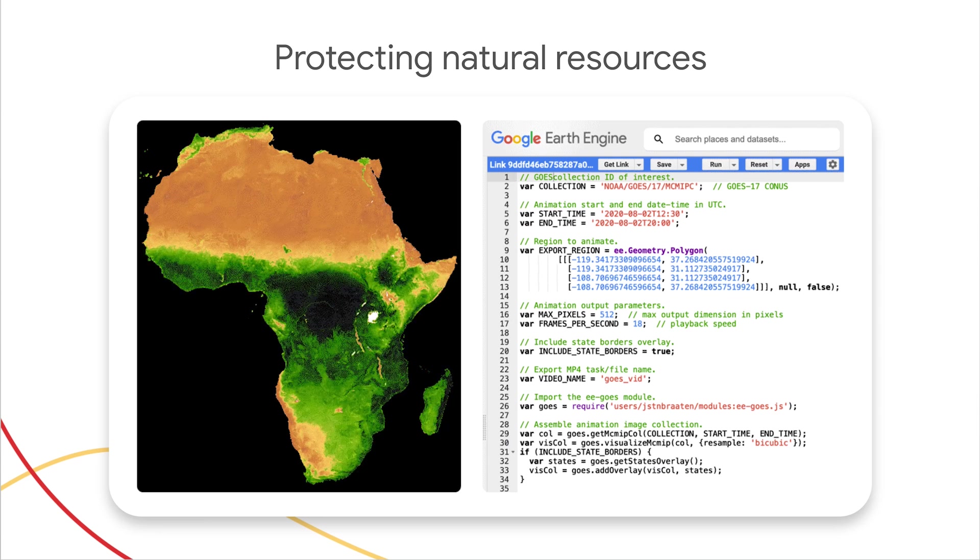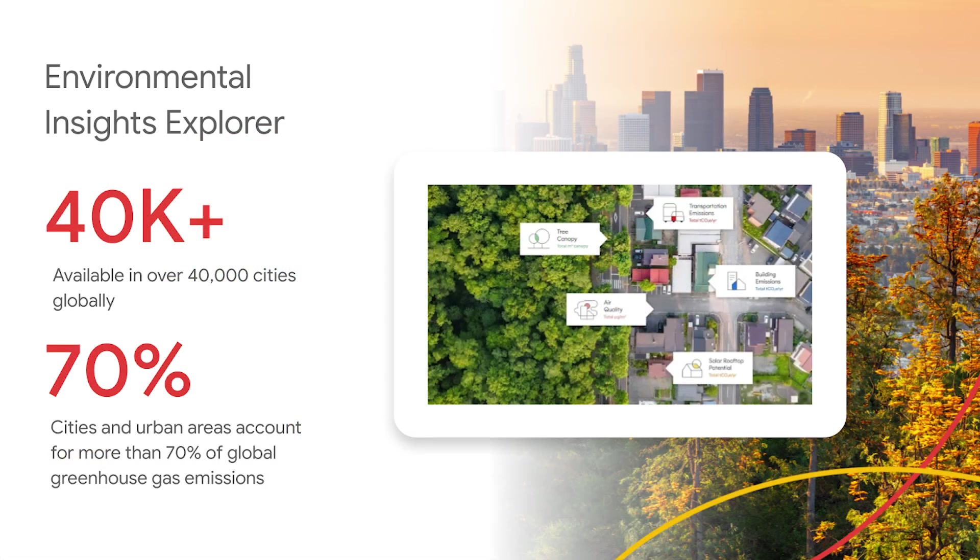We also offer Environmental Insights Explorer, a freely available data and insights tool for cities and regions, that uses exclusive data sources and modeling capabilities to help changemakers around the world measure emission sources, run analysis, and identify strategies to reduce emissions — creating a foundation for effective action to make their communities more sustainable, resilient, and adaptive to climate change.